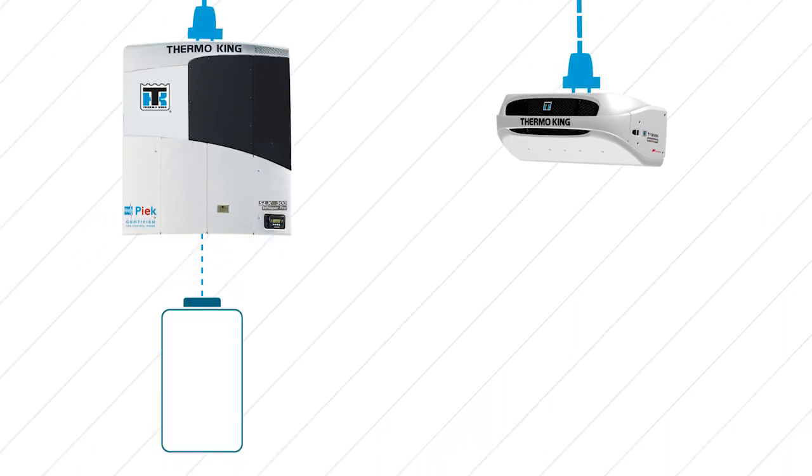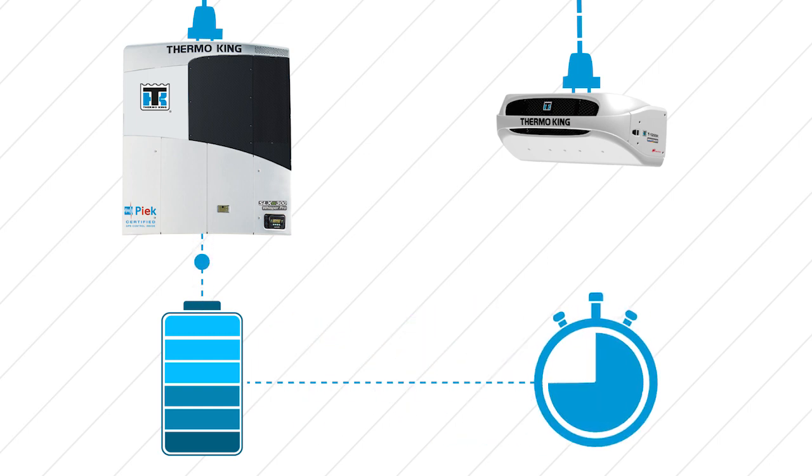Designed to fit directly to the trailer's roof, Thermo King's new solar charging system will not only keep your battery charged, it will also greatly extend its service life. Using the latest technology,